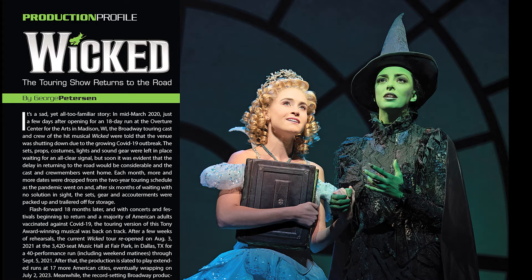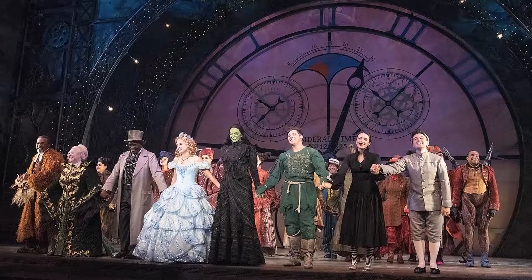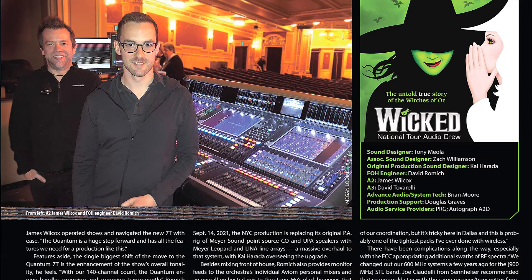Like many other outings, the roadshow of this hit Broadway musical was put on hold in mid-run last year due to COVID venue shutdowns. Now, 18 months later, it's back in action, having opened in Dallas on August 3rd. We check in with Front of House engineer David Romich for the inside story and all the details.